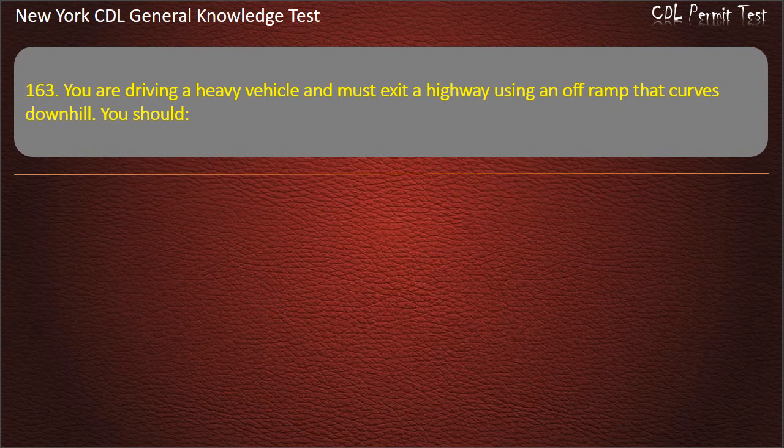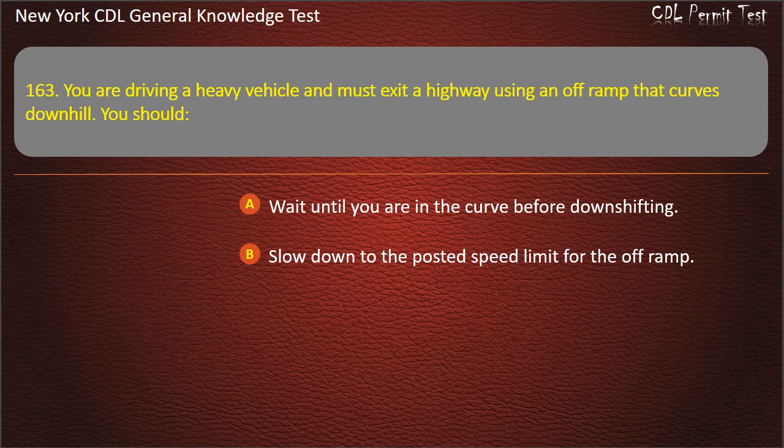Question 163. You are driving a heavy vehicle and must exit a highway using an off-ramp that curves downhill. You should: Wait until you are in the curve before downshifting. Slow down to the posted speed limit for the off-ramp. Slow down to a safe speed before taking the curve. Answer: Slow down to a safe speed before taking the curve.